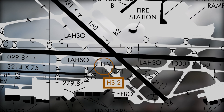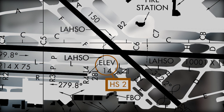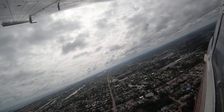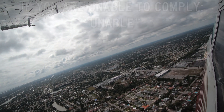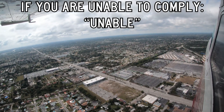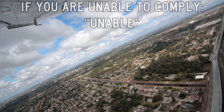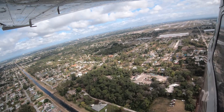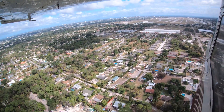Land and hold short operations, or LASO, are conducted on runways 1-4, 1-0 left, and 2-8 right. Pilots should remember that if they are issued a LASO clearance and are uncomfortable or unsure if they can comply, they do not need to accept it. "Unable" is an acceptable response. However, the time to inform the tower is not on a short final. Let the tower know as soon as practical so the controller can devise a new traffic plan.